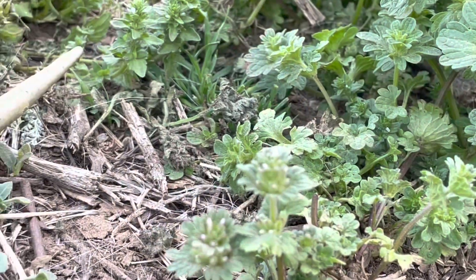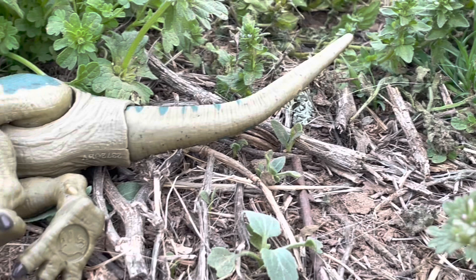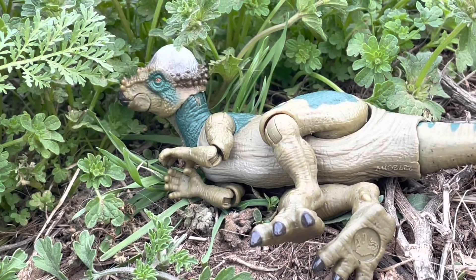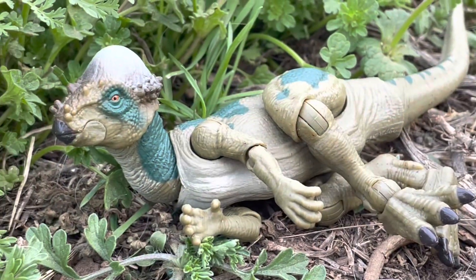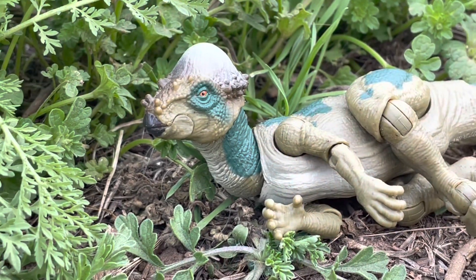With that said, we'll now move into the subject of today's video: a dinosaur which is pretty famous amongst the community, the boneheaded Pachycephalosaurus. This dinosaur was originally from the Hell Creek Formation in North America, the same formation that Tyrannosaurus rex, Triceratops, and many other famous dinosaurs came from.